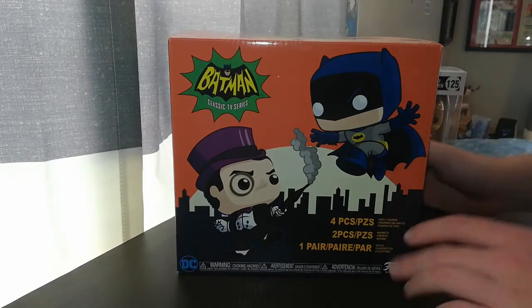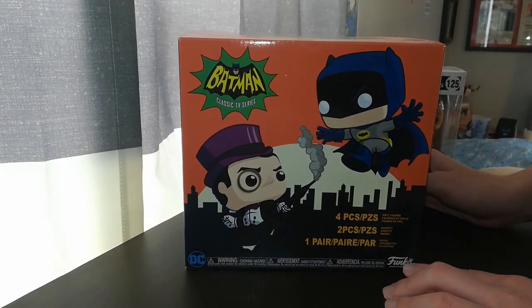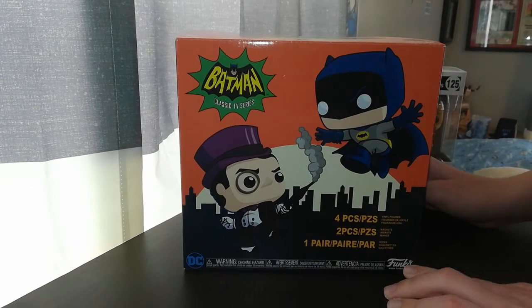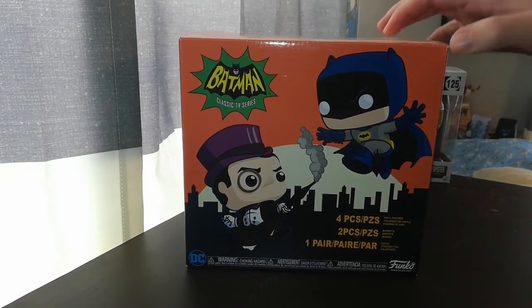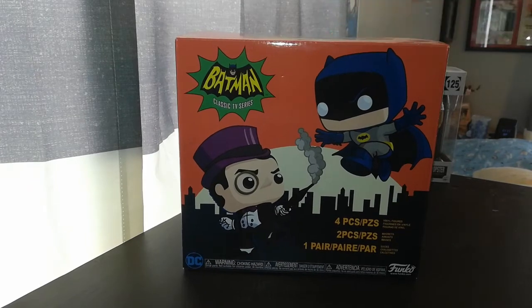Hey guys, welcome back to another video. This is episode 3. So happy Friday, and I'm going to be opening up this Target exclusive bundle of the 70s Batman TV show.